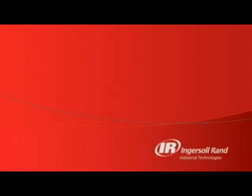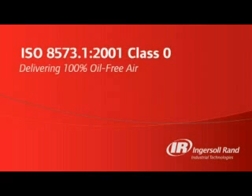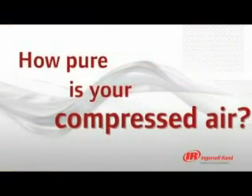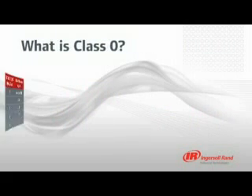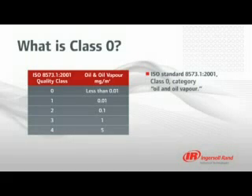Ingersoll Rand Industrial Technologies presents ISO 8573 Part 1 Class 0: Delivering 100% oil-free air. How pure is your compressed air? One of the keys to ensuring you achieve and maintain acceptable air quality for your critical application is by knowing industry air quality standards and their allowable levels of contaminants.